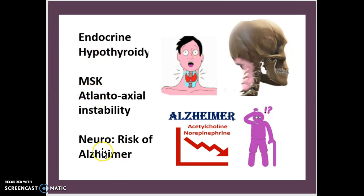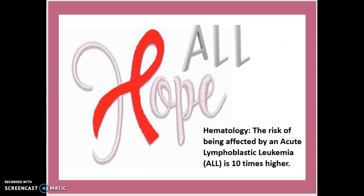For endocrine, hypothyroidism — you can use this visual. For MSK, you can use this visual. For the neuro aspect, the risk of Alzheimer's is associated with a significant drop in acetylcholine and norepinephrine. There will also be a linear loss of memory — you can use this visual to help remember that.